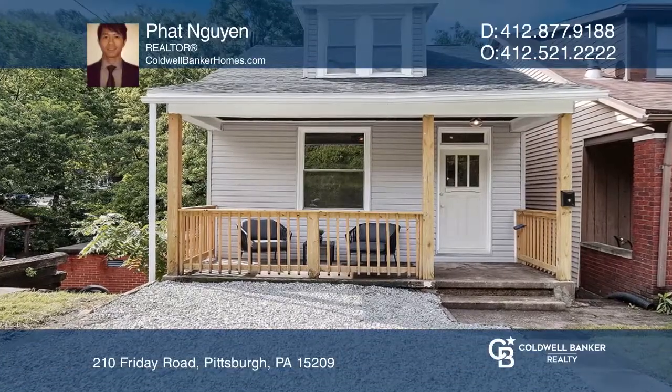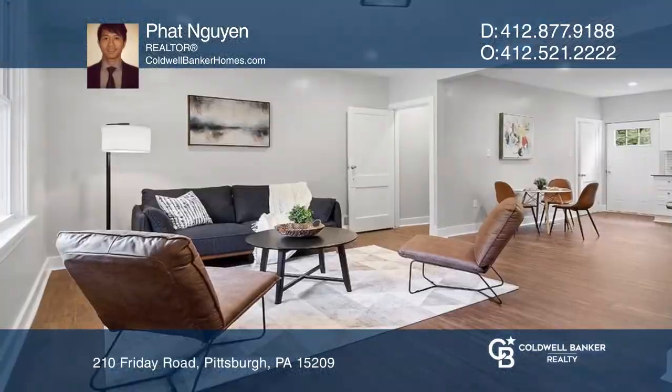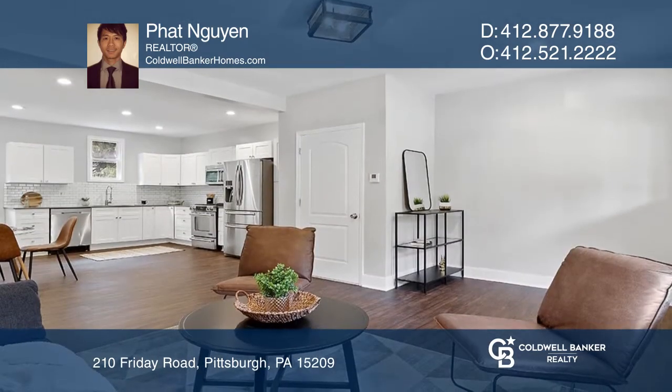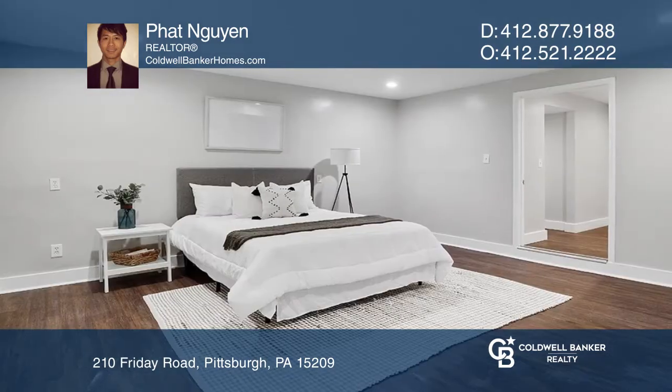Come see this beautiful, completely renovated home in Shaler. The main floor has a completely open concept with a kitchen offering stainless steel appliances and a living room.